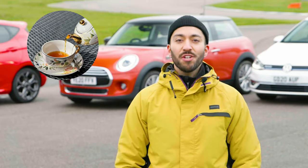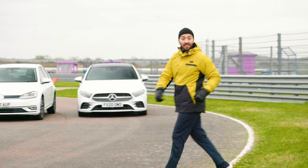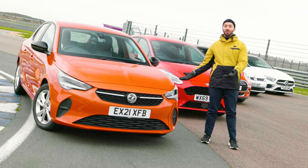Hatchbacks from Britain go together like tea and crumpets, but which hatchback is best for you? To help you decide, we've gathered some of our top picks ranging from the most desirable to the ones that are most ideal for new drivers.